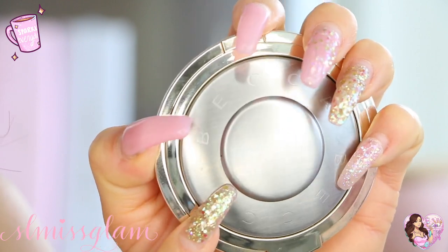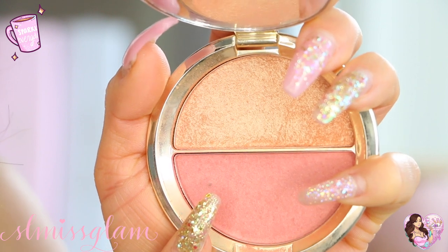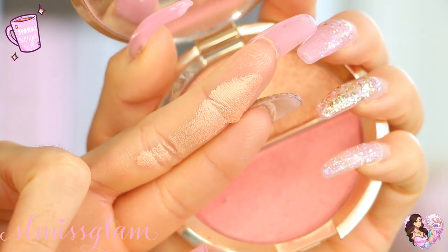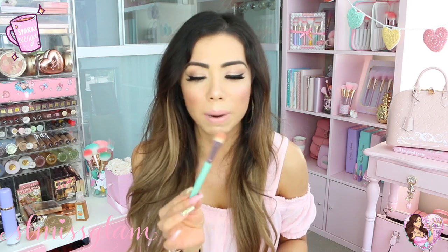I've also got the Becca Shimmering Skin Perfecter in Champagne Pop — I love champagne pop as a highlighter. This is a duo so it has both the highlighter and a blush, both gorgeous colors. They're super pigmented so you don't have to use a lot, which I like.